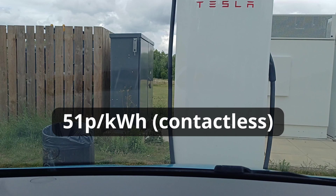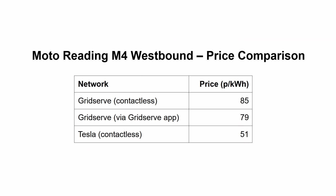Tesla's prices vary by time of day and by site, but at this site at peak time, we'd pay only 51 pence per kilowatt hour — 34 pence per kilowatt hour less than on GridServe. And that's with contactless, with no app registration, no signups, no membership. That's available to everyone. Tap and go. A 40% saving for turning right instead of left. That's got to be tempting, hasn't it?